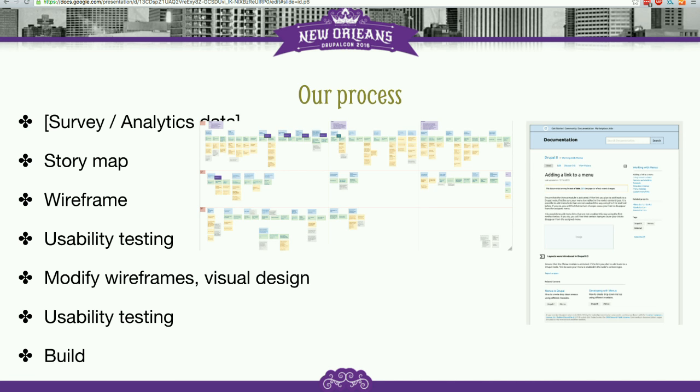Then we started by creating a story map. We wrote a bunch of user stories based on our user research and an exercise we had with the documentation working group. We essentially tried to cover all the different things different types of users do when they touch documentation tools.